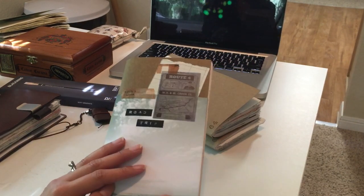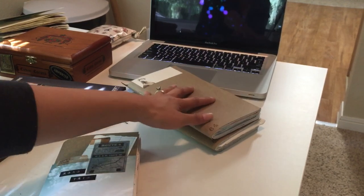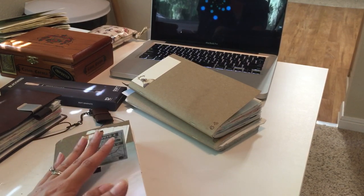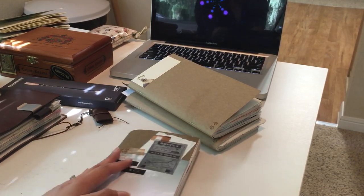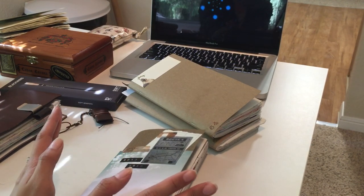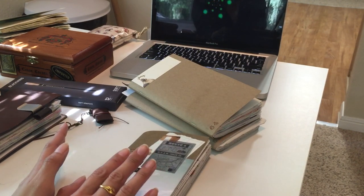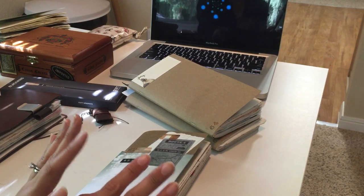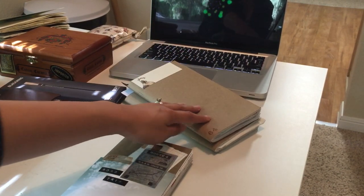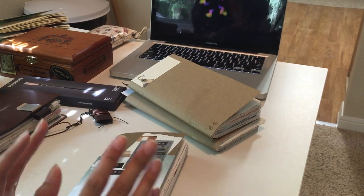Hey guys, welcome to part two. If you haven't watched my previous video, that was a rambly walkthrough of my two inserts. I decided to do a flip through of things that I've put into those journals in case you were curious. A few people asked about my journaling style, and the past few months have been eventful because we were moving and wanted to revisit Milwaukee, so I had more interesting things going on.